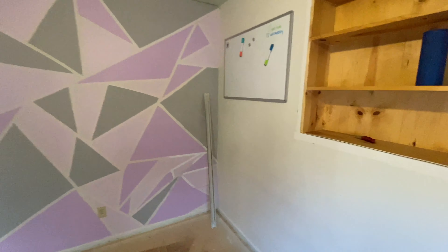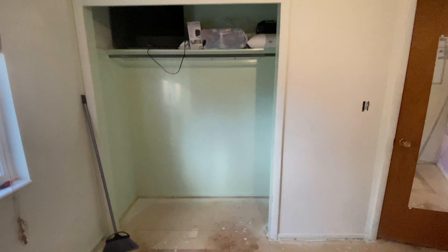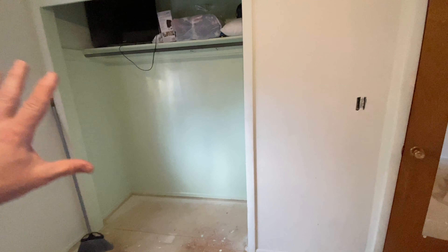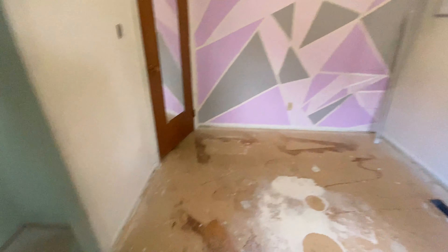We originally weren't planning on ripping out the carpet today, but when we were going to make a trip to the dump we decided to go for it. The biggest project is going to be right here — this is where my desk is going to be. We're actually going to be tearing out this section of the wall, bringing it back about to the light switch, and building in the desk. All my photography editing setup is going into there. We spent the last hour pulling out staples holding the padding down, and we've got some squeaks in the floor to work on.